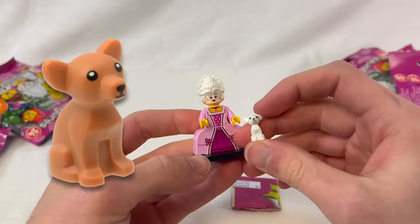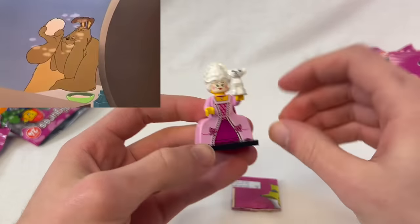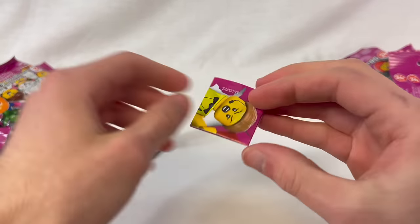We've got her powdered face, her powdered wig, and I'm pretty sure this is a powdered dog — they made a Chihuahua in like a tan color before and this is like a white version. I'm pretty sure she just uses her dog to powder her face. So there we go, the Aristocrat. I'm also going to open the sheet real quick — this is the sheet with all 12 figures and the checklist.